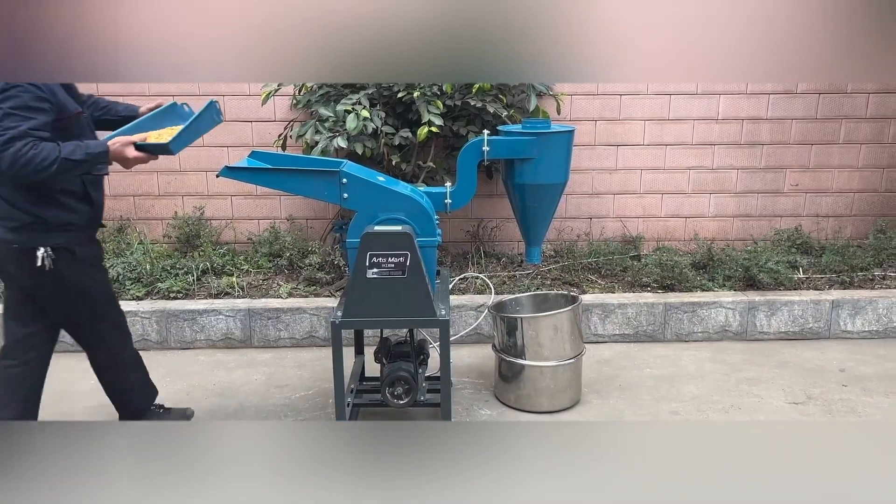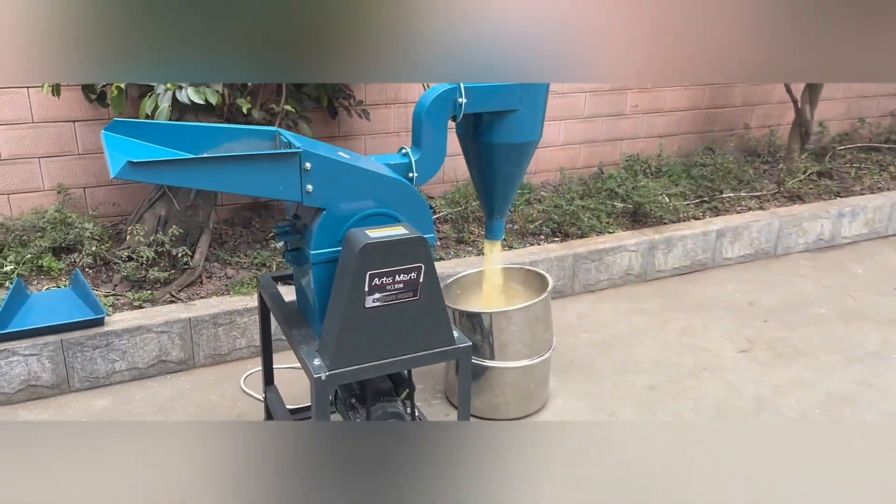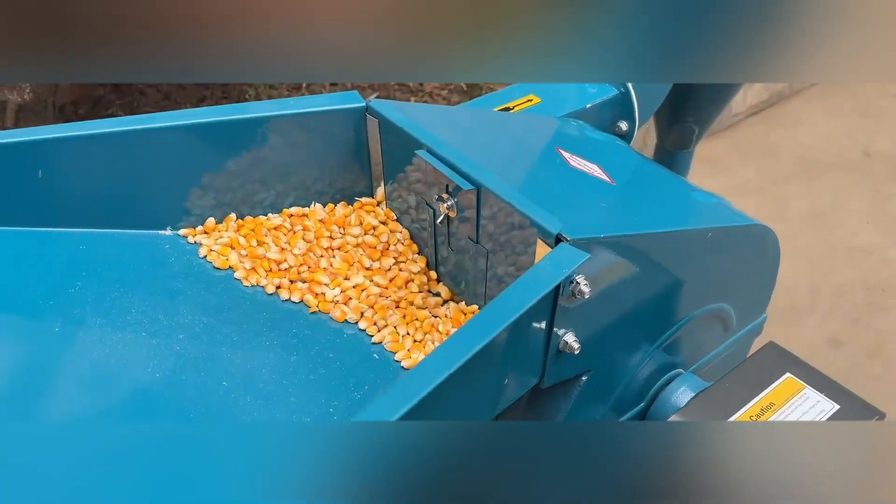The Hammermill is a powerful grinding machine used to break solid materials into small pieces. It breaks materials into flour or fine pieces by using rotating hammers.